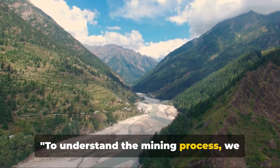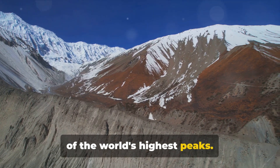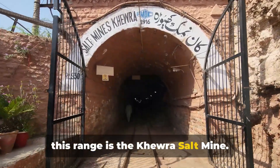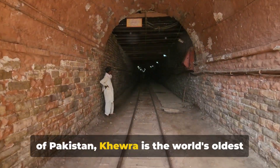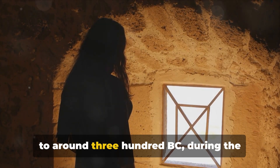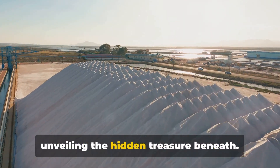To understand the mining process, we must first journey into the heart of the Himalayas. Imagine a vast, majestic mountain range spanning five countries and holding some of the world's highest peaks. This is the Himalayan region, a place of immense beauty and geographical significance. One place of distinct interest within this range is the Khewra salt mine, nestled in the foothills of the Salt Range hill system in the Punjab province of Pakistan. Khewra is the world's oldest and second largest salt mine, and its history is as rich as the mineral it produces. The mine's discovery can be traced back to around 300 BC, during the expeditions of Alexander the Great. Legend has it that his army's horses were seen licking the salty rocks, thus unveiling the hidden treasure beneath.